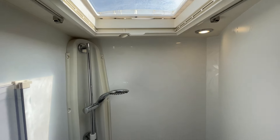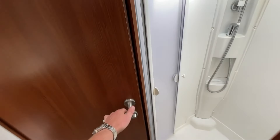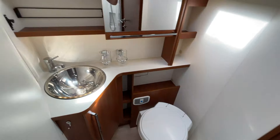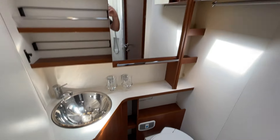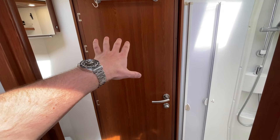Coming through to the central washroom, you've got this beautifully light separate shower. Here you've got your washroom with the housing for the electric toilet cassette, a modern basin unit, vanity mirrors, and plenty of storage.